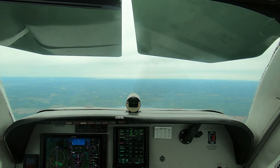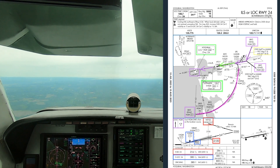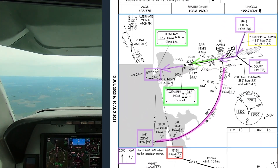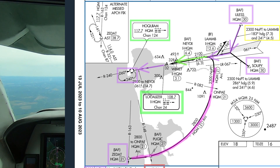Okay, we are getting set up to do the ILS runway 24, just to check out some avionics settings at Hoquiam. We've loaded the procedure starting at ULIS. We are headed there now. We're about two minutes from ULIS where we'll make a turn to a heading of 183.